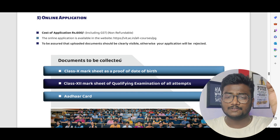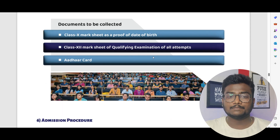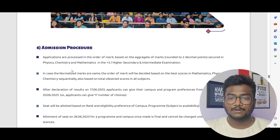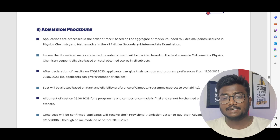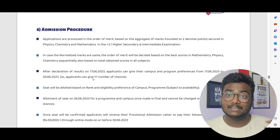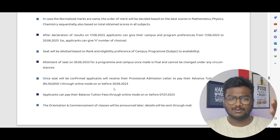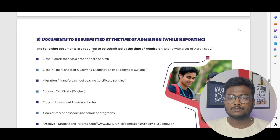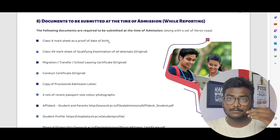The application fee is ₹600 including GST, and you can apply through the official website — the link will be in the description. Required documents include: Class 10 mark sheet as proof of date of birth, Class 12 mark sheet of qualifying examination for all attempts, and Aadhaar card. They will normalize the scores, and results will be declared on 17th June. You'll then fill in your choices, and seat allotment will be on 26th June. If someone shares their login details, I can explain the counseling process in detail.